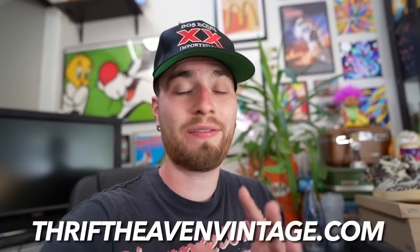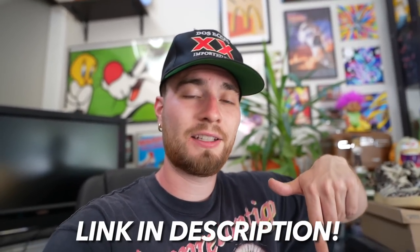A lot of people have been asking where you can buy the items — that's on my website, thriftheavenvintage.com, there's a link in the description. Also if you guys follow the Thrift Heaven Instagram, also in the description, that's how you know the exact time and date these drops occur. Items move fast, so thank y'all for everyone who does cop gear.